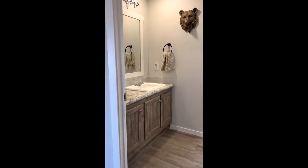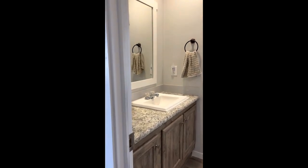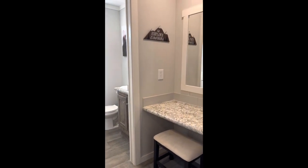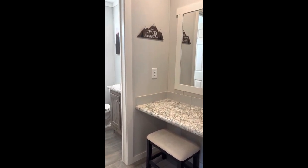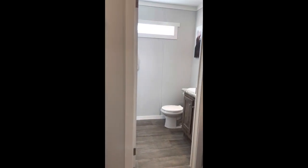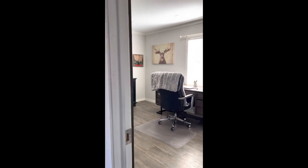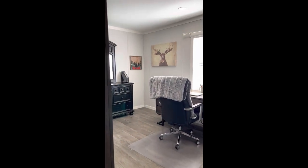We have bathroom number two. On one side we've got the sink; on the other side we have a little makeup area, a place to do your hair or just sit and hang out. And then this is bedroom number four.